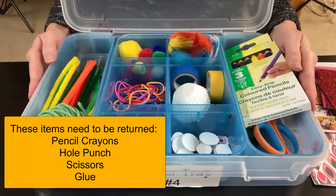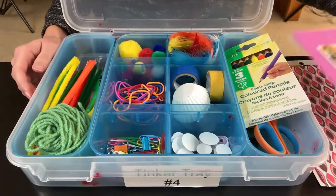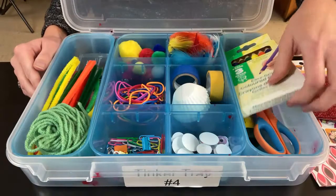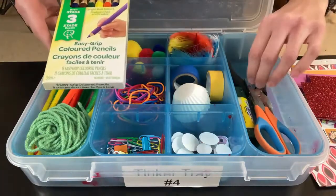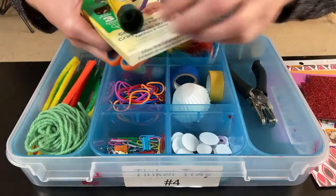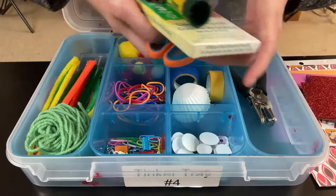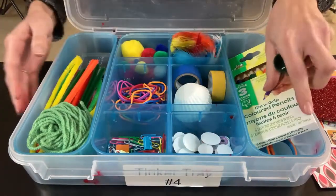When you take this kit home you can use any of these items to create whatever you'd like. We do ask that the pencil crayons, scissors, glue and hole punch do come back with the kit, but you can use as many of the other items as you like.